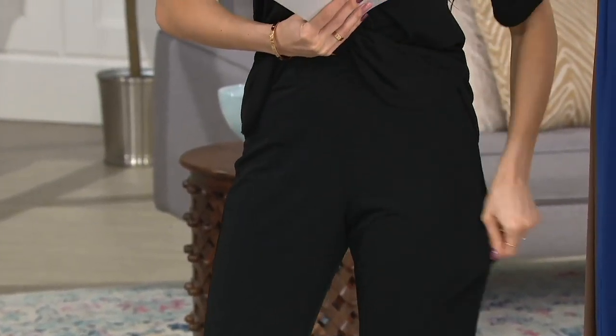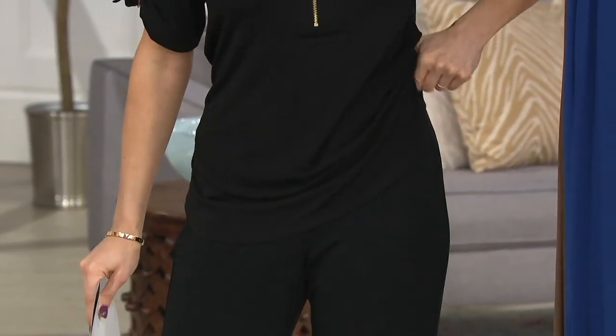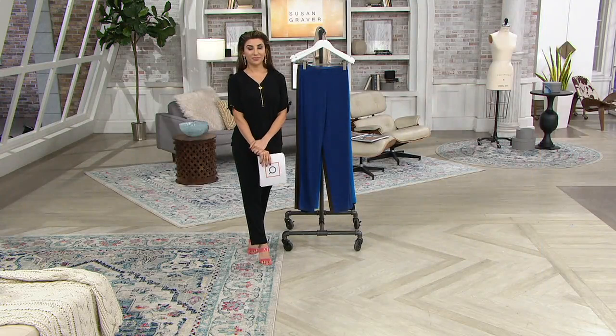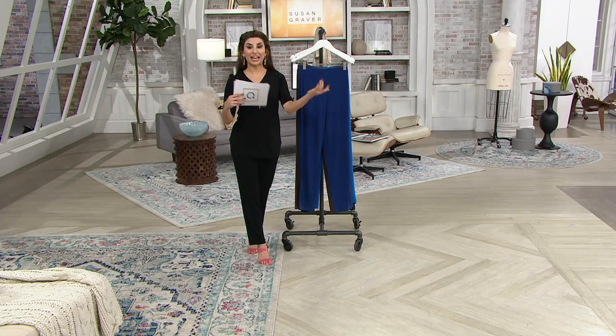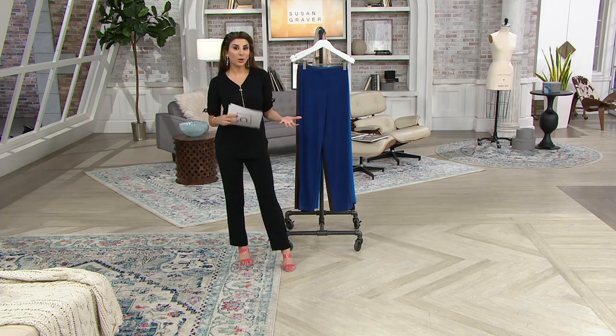Sandra Bennett told me that she wasn't feeling well, her stomach was bothering her, and the only pant she felt comfortable in was my liquid knit pant. Because they're so comfortable, you're going to wear these straight away — you're not going to wait to have the wedding or the church or the date. You're going to pull these out and be like, oh my gosh. There's something about liquid knit that body temperature-wise keeps everything so nice and comfortable.